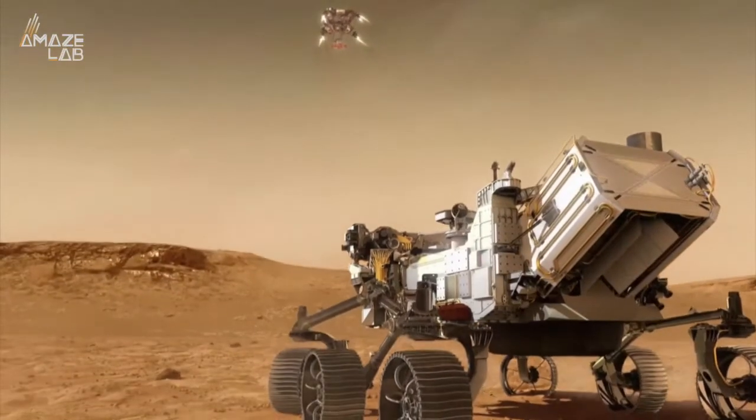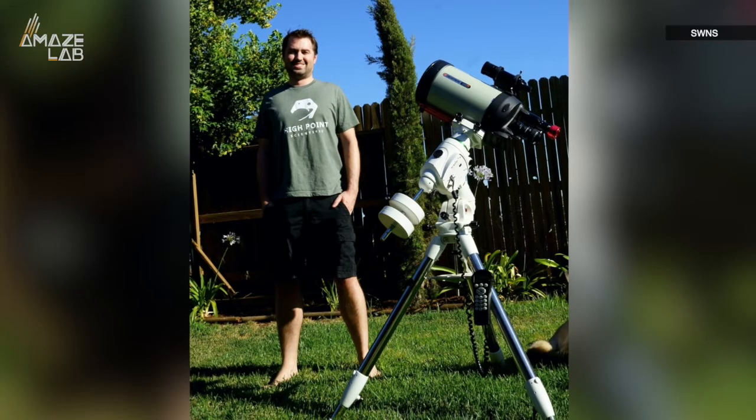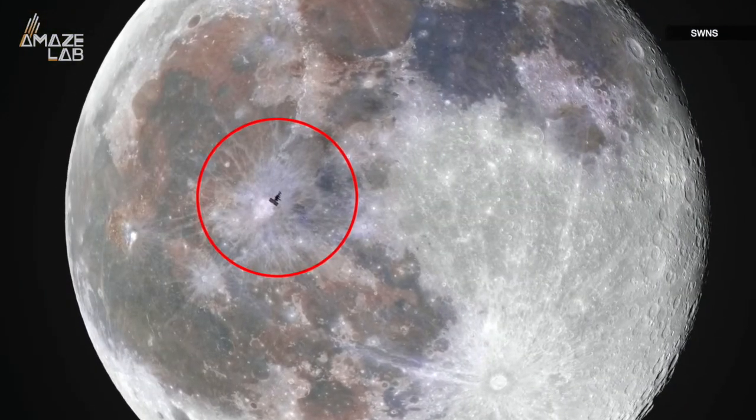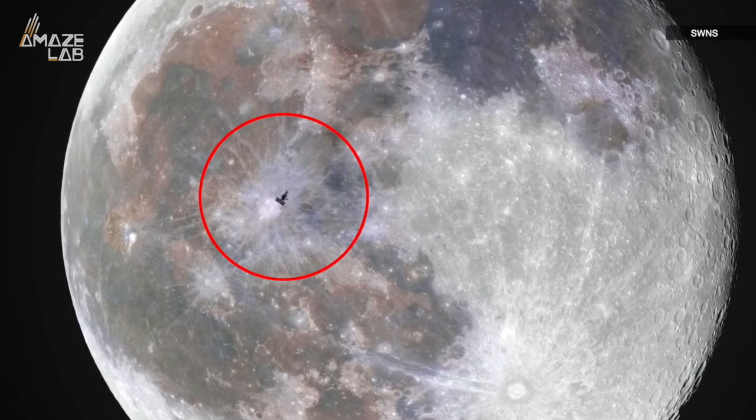While most eyes have been on Mars lately, with the Perseverance rover recently making Martian landfall, astrophotographer Andrew McCarthy has kept his viewfinder fixed on the moon. And it's a good thing too, as recently he was able to capture a rare photo of the International Space Station crossing in front of Earth's closest neighbor.